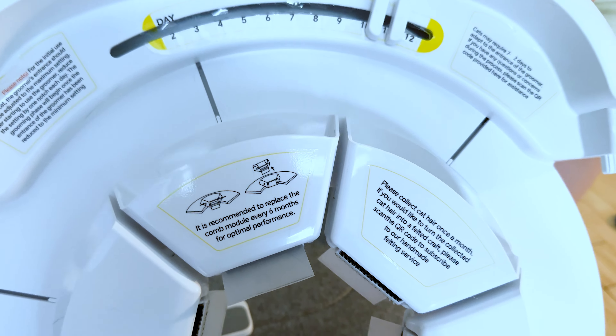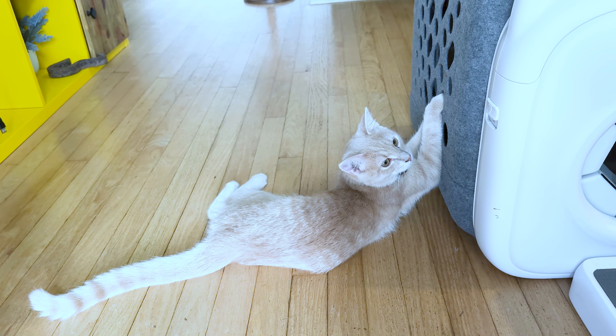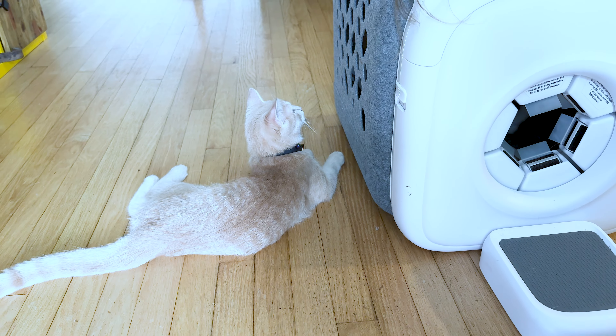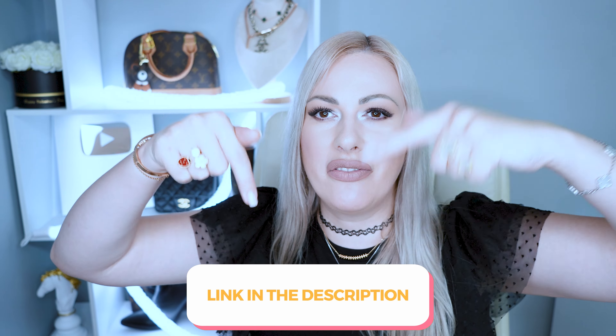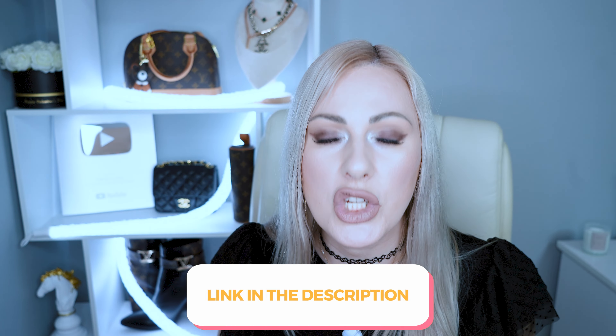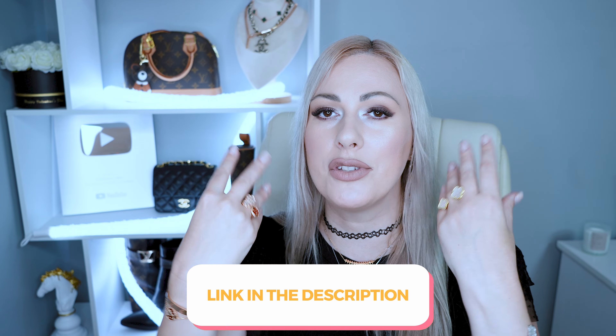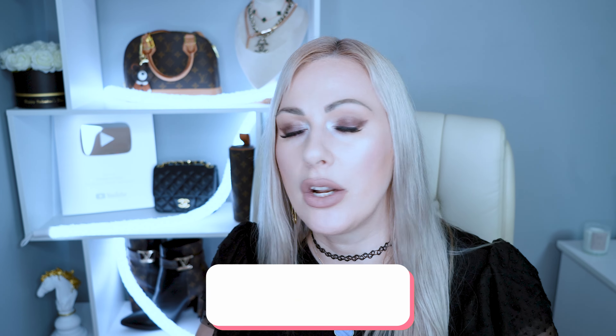I truly hope you enjoyed this video and found it helpful. Please let me know your opinion in the comments — do you have any pets? How do you groom your furry friends? Let me know your pet's names and what type of pet you have. Be sure to check the Autocomb out — I'll leave all the links in the description box below, along with coupon codes, sales, and promotions to save some money.